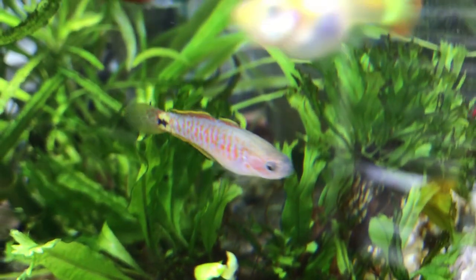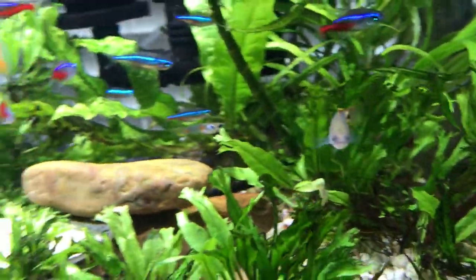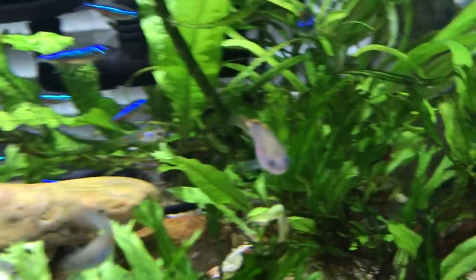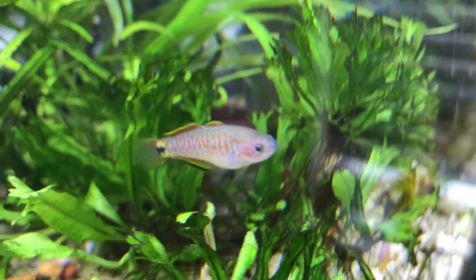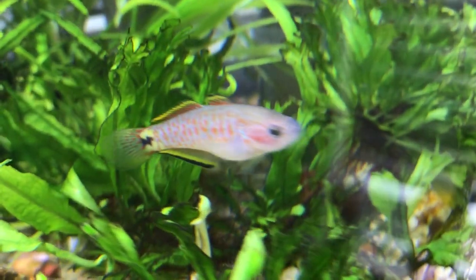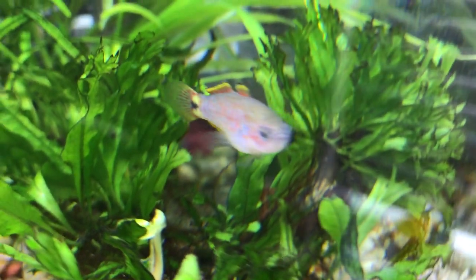Let me tell you all about it. The peacock gudgeon is a beautiful fish native to Papua New Guinea. The peacock gudgeon has gorgeous colors with an eye spot near the back of its tail — that's how it got its common name. You can see here that the peacock gudgeon is very aware of its surroundings.